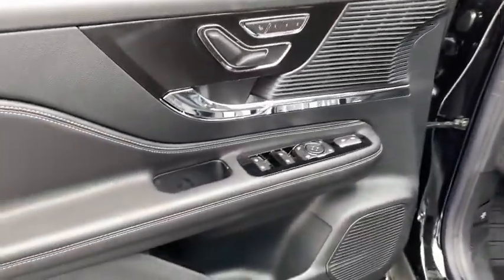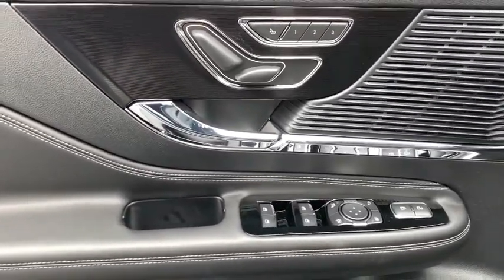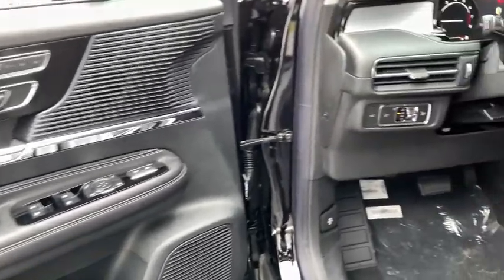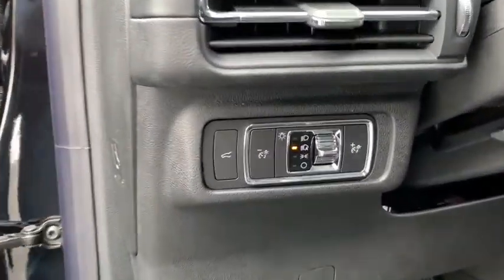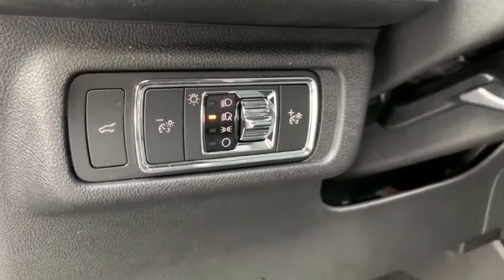These are just some of the great options this vehicle comes with: all-wheel drive, keyless entry, power lift gate, lane keeping assist, remote engine start, keyless start, power passenger seat, satellite radio, backup camera, and heated mirrors.